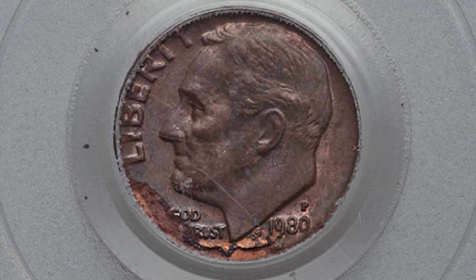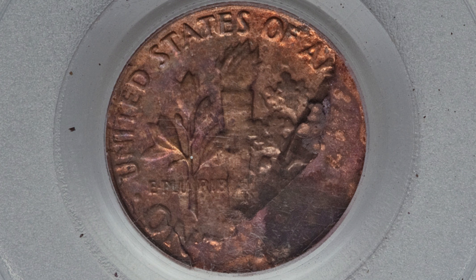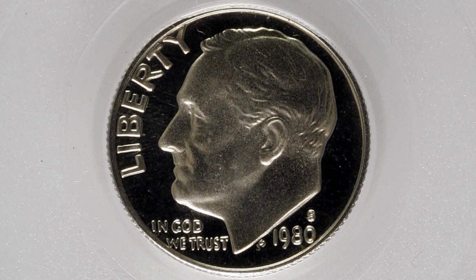Here is a pretty valuable coin — this one sold for over $800 at auction. That's because we have a Roosevelt dime design struck onto a defective copper core. Just like any other clad dime or clad quarter, you have that inner copper layer, but this copper core only weighs 1.4 grams — it's a defective copper core. This coin ended up selling for $820 at auction, graded by PCGS.